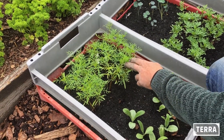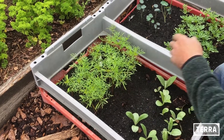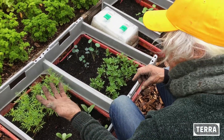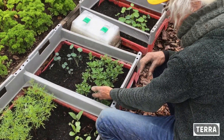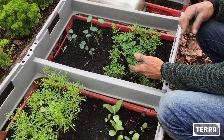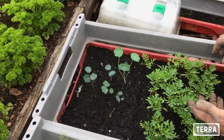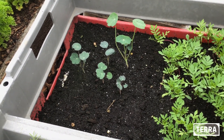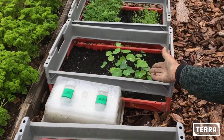Dit zijn Cosmos bipinatus, een heel mooi plantje waar je de bloemen heel goed van kan eten. Dit zijn Tagetes, Afrikanen. Dit is Tropaeolum, Oost-Indische kers. Daar kun je de bloemen ook heel goed van eten.